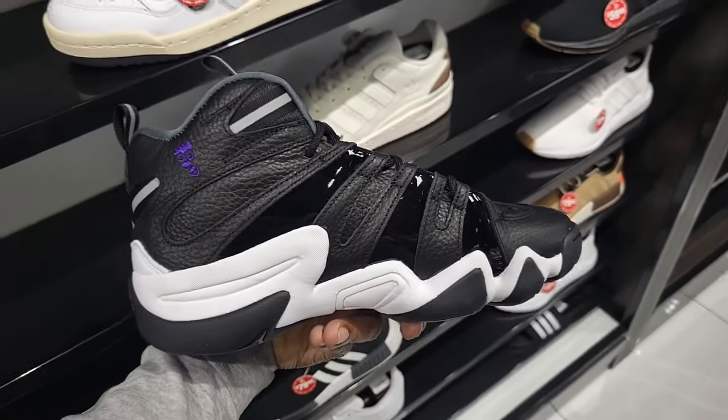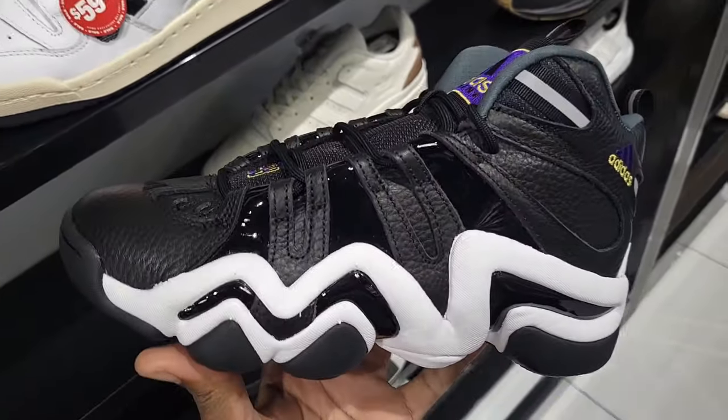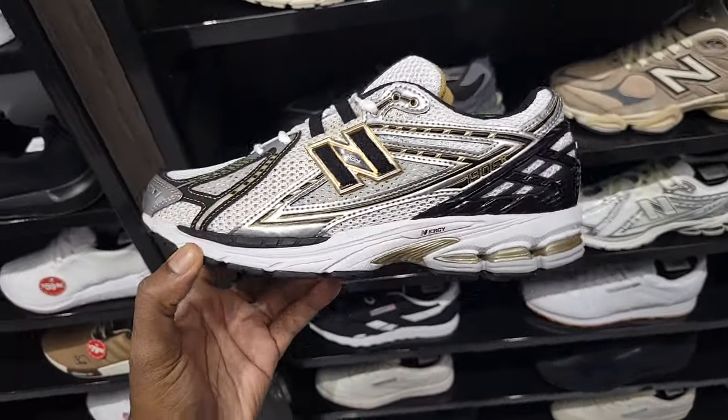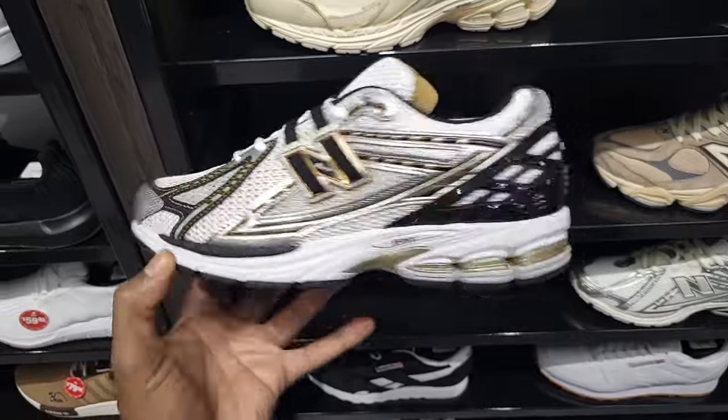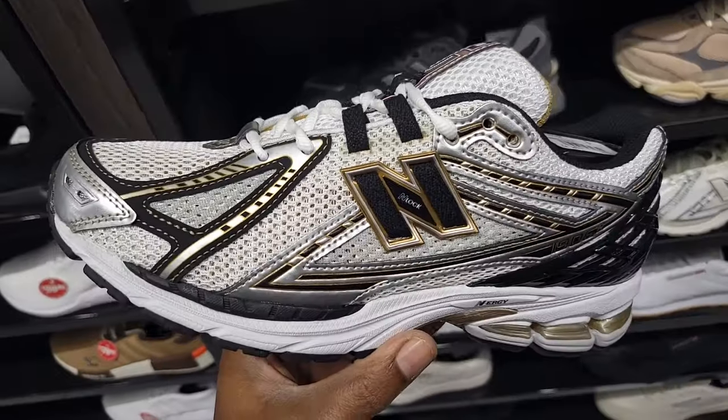They got the Crazy 8s here too, and this is the location that has these — definitely some good quality on them. An All-Star release you don't see at too many spots; I've only seen them maybe at one other store. This New Balance 1906R in the gold colorway or gold trim is definitely on point — a lot of good colorways on this shoe, 154 retail.